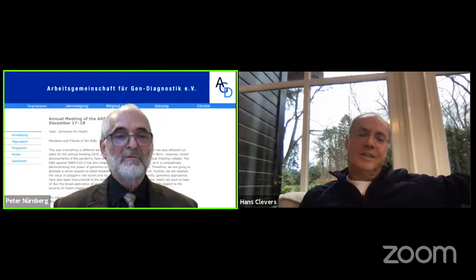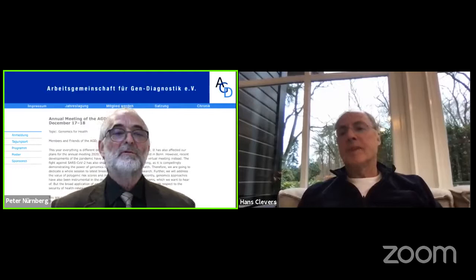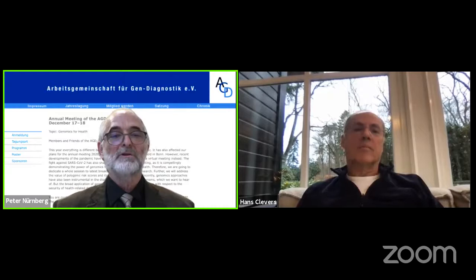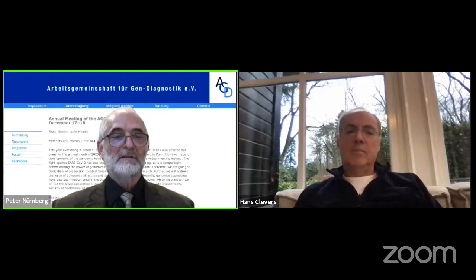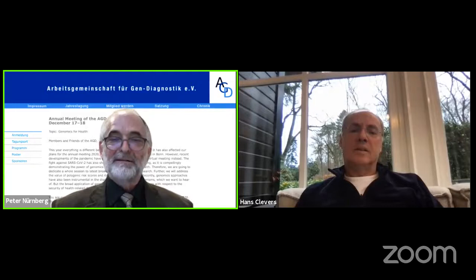Hans Clevers became famous with his stem cell research into healthy and sick intestine. He discovered in 1997 how a derailment of the normal cell production in the inner coating of the intestine results in the formation of polyps. Building on this, his research group identified the intestinal stem cell and developed methods to grow these stem cells in a laboratory into mini-intestines — organoids. Hans Clevers has been awarded numerous prizes, including the Spinoza Prize, the highest academic distinction in the Netherlands, and the Heineken Prize for Medicine in 2012.